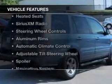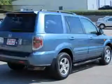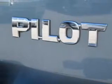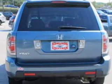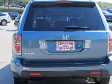The features include a power sunroof, leather seats, heated seats, Sirius XM satellite radio, steering wheel controls, aluminum rims, automatic climate control, an adjustable tilt steering wheel, a spoiler, and a navigation system.